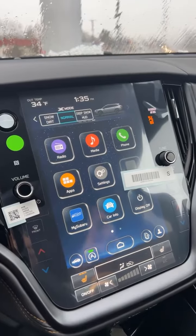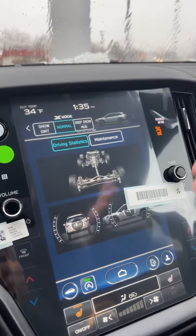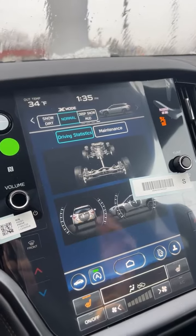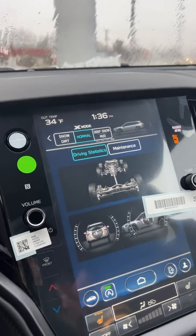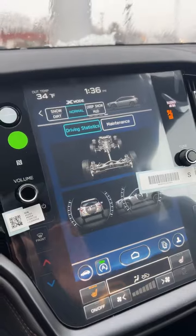One more thing for my off-roading family: go to Car Info, tap Driving Statistics, and you'll be brought to this menu. The display at the bottom will show you how you're traveling — whether it's at an incline or a decline. And then this one here, if you move the steering wheel, will show you that your front axles are moving. This might be handy just so you know how everything's lined up and how you're traveling.